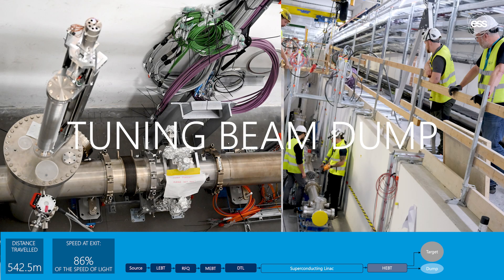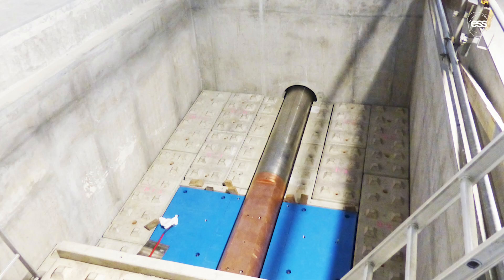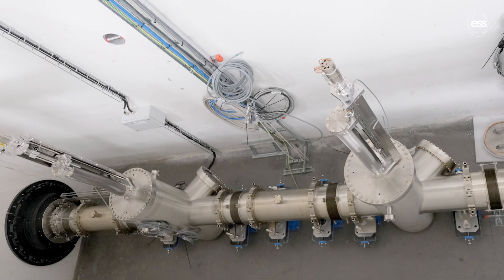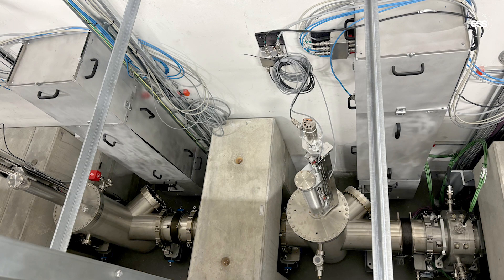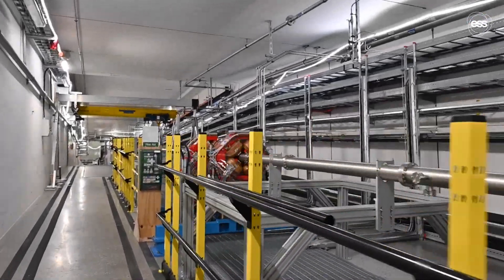The tuning beam dump is made of copper alloys designed to safely absorb and stop the proton beam. It is enclosed in a shielded structure made of concrete blocks, a contribution from ESS Bilbao in Spain — the first in-kind delivery of any type to the ESS site. Along the dump line, there are aperture monitoring equipment co-developed with Lund University in Sweden, and an imaging system provided by the University of Oslo in Norway to measure and record beam parameters just before reaching the dump.